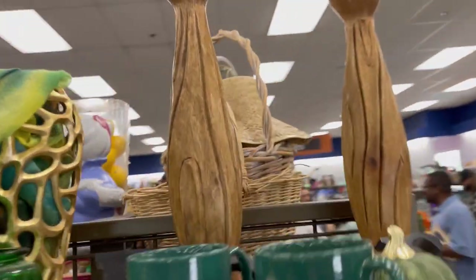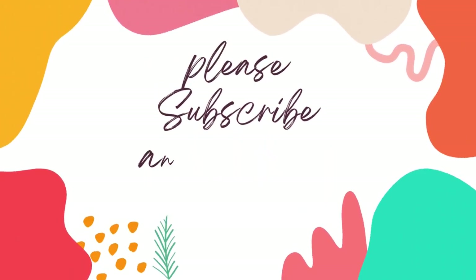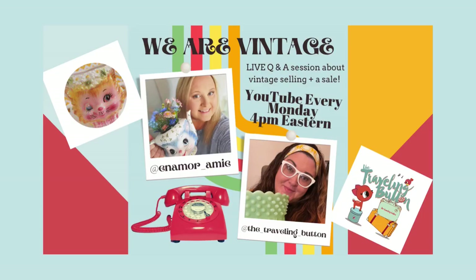Great deals to be found at Goodwill, guys. I'm not picking everything up I see. But you know, if you're redecorating your house or you're a baller on a budget and want to redecorate with Goodwill — it's your place. So thanks again for watching, and please subscribe and like this video. It means the world to me.